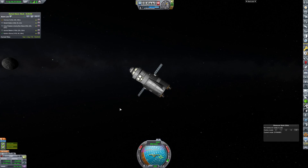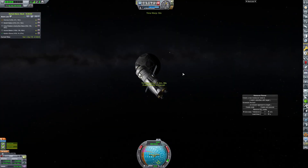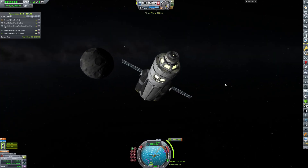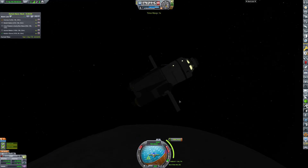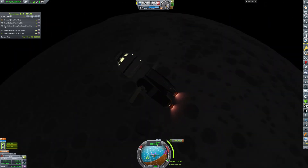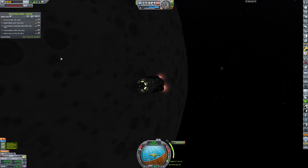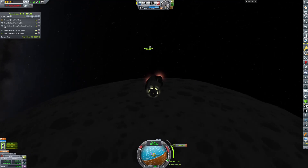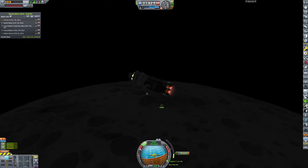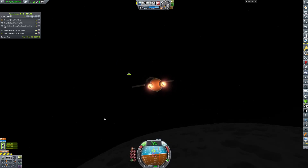We're doing a small correction burn to get a good encounter — a nice quick one, which is always better. Here is our capture burn to get us basically perfectly in line with the ship. I'm getting really good at these nodes because I've hit the encounter perfectly multiple times now. Hitting it at the correct time still isn't perfect, but being only a few kilometers off is very easy to fix for docking.